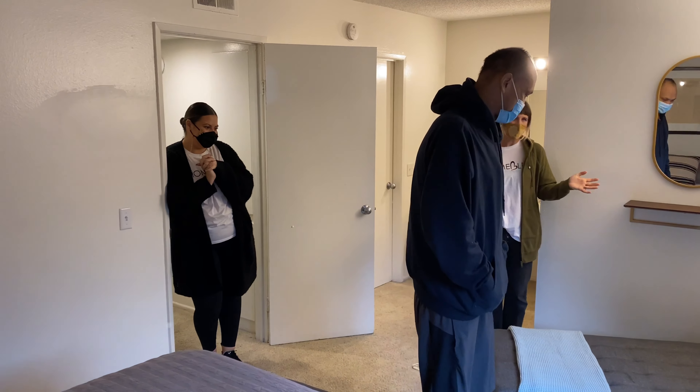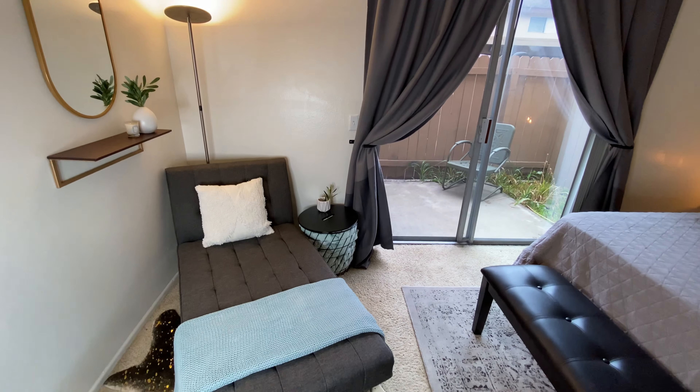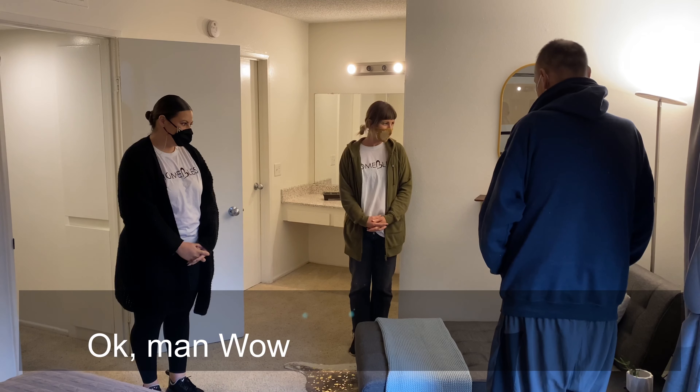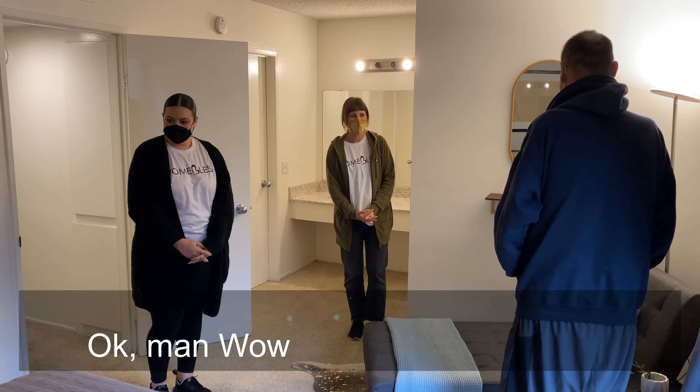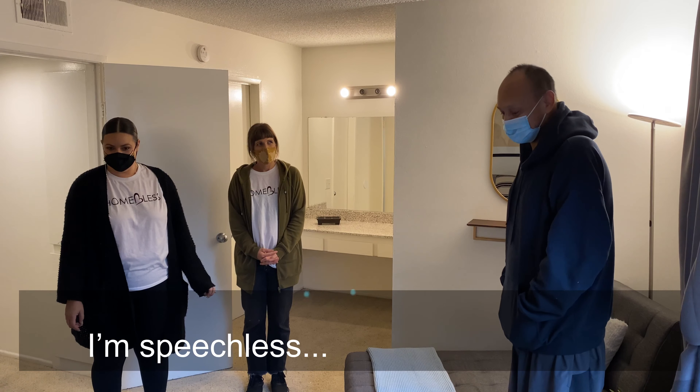They showed Frank the bedroom area: "When your daughter comes, this folds down into a twin, and we have some bed linens in there so she has a space of her own as well." Frank responded: "Wow, and this is all mine? Wow, I'm speechless."